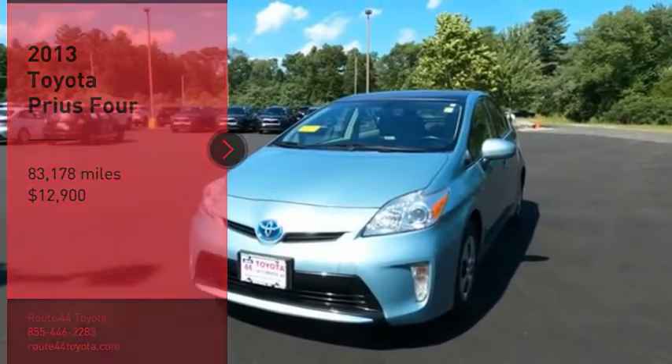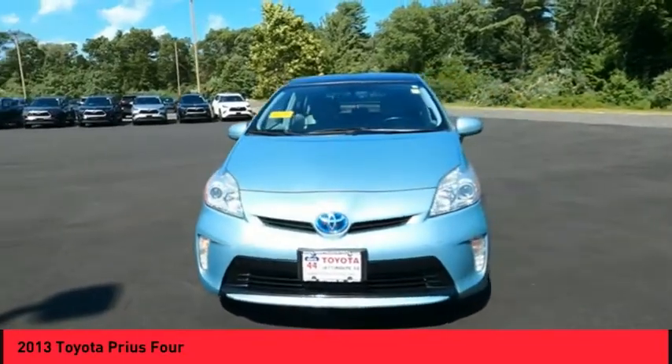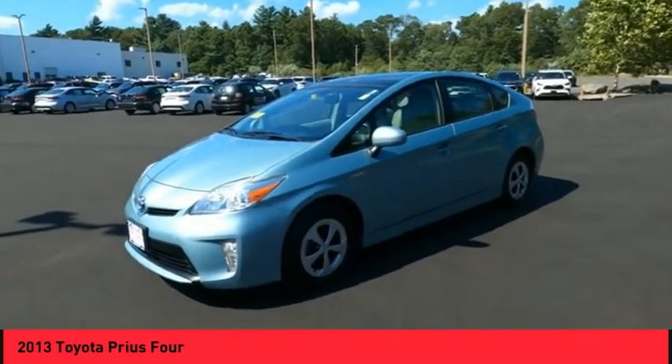Take a ride in the 2013 Prius. Prius offers harmony between man, nature, and machine. Using the wind, the sun, and advanced hybrid technology, Prius is a true full hybrid.